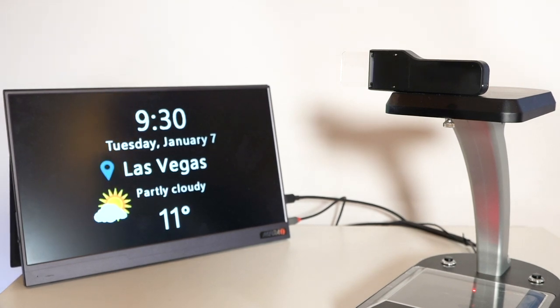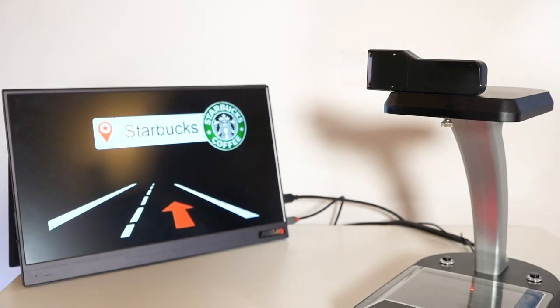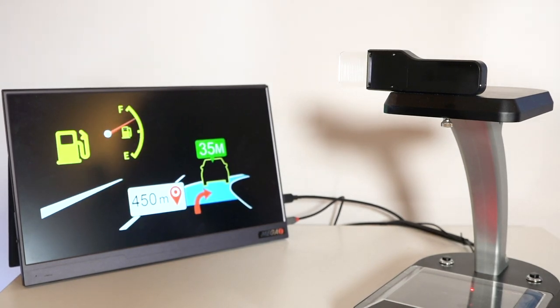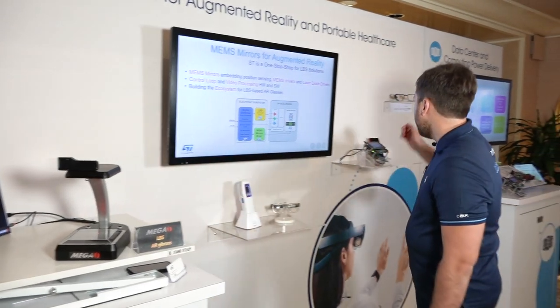On top of this, this platform runs on a Qualcomm XR1 platform, which is a very powerful platform for augmented reality applications or extended reality. At the same time, we also have customers and companies that we are partnered up with.